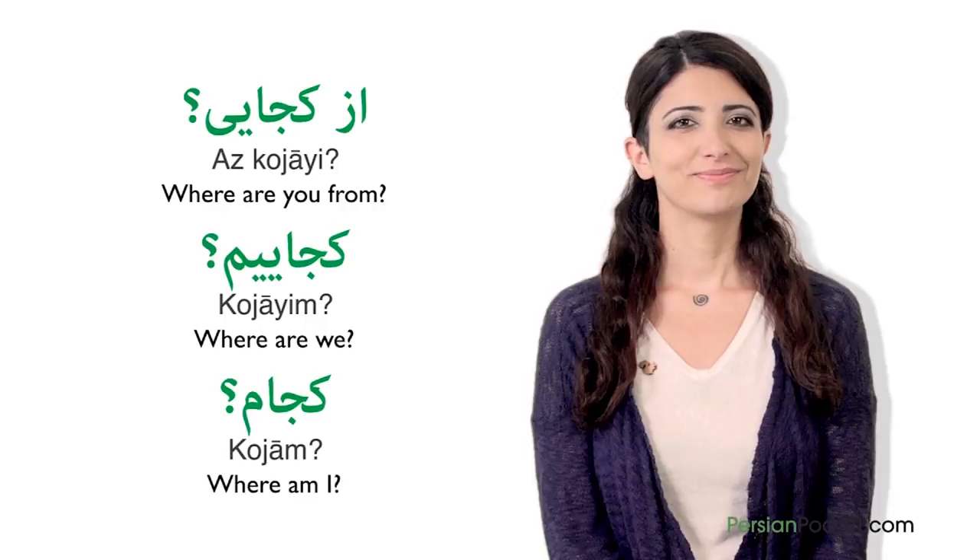We can also use the same formula with Chi meaning 'what,' Kodam meaning 'which,' and some other question words. In this lesson, we learned how to correctly use the Persian word for 'where' — Koja — and also its different variations. Now you can avoid getting lost.